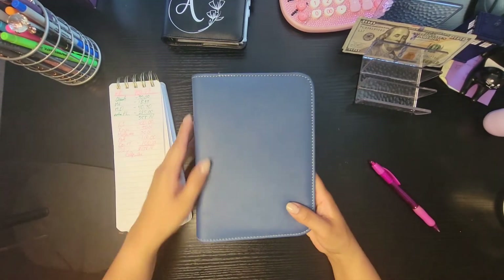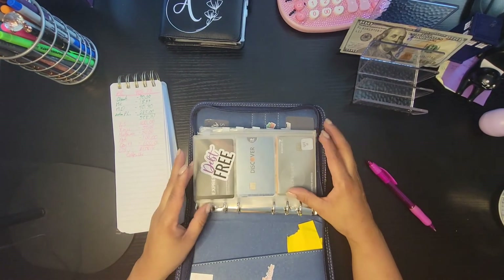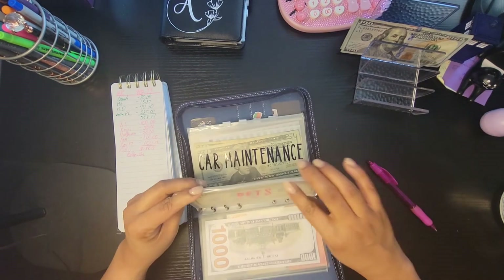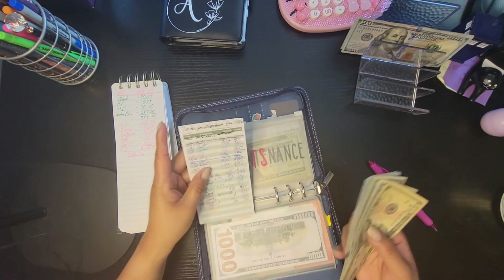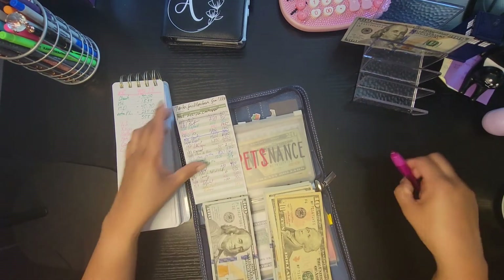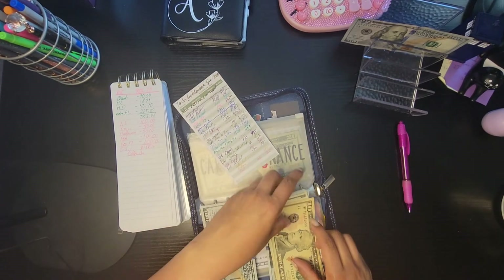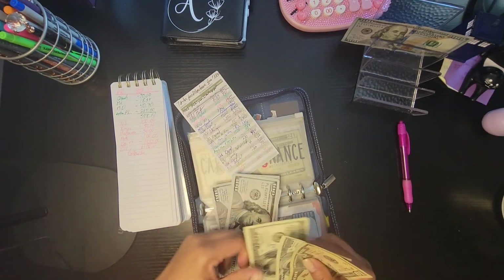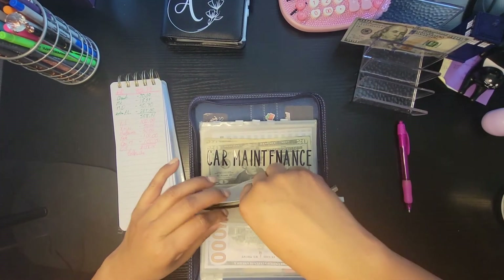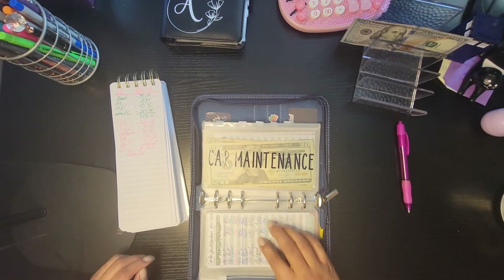Now we're stuffing pets and car maintenance in my monthly binder — categories I like to stuff at least once a month. I keep my credit cards in here rather than my wallet so I don't charge anything. Pets gets $100. I currently have $610 in this envelope and adding $100 brings it to $710. Let me count: 100, 200, 300, 400, 500, 600, 700 — and ten dollars. $710 total. I hope that's more than enough for both kitties.